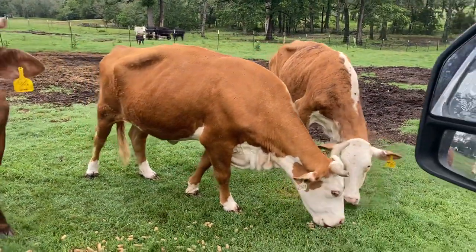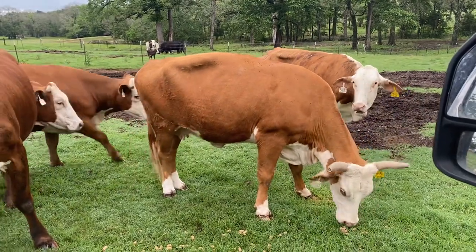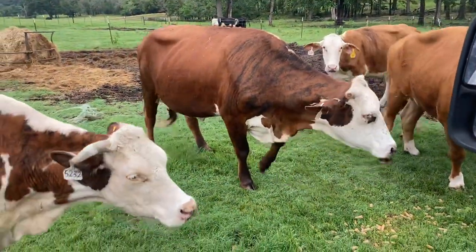Hey guys, Bubba Rutherford, Rutherford Landing Cattle. I'm gonna show you these right here — these are just Hereford cross type cows. Dang near some of them are just Bramer type and just didn't stripe up.